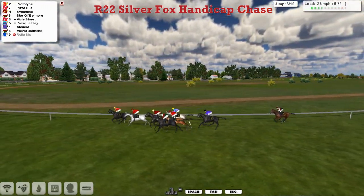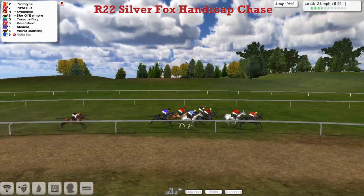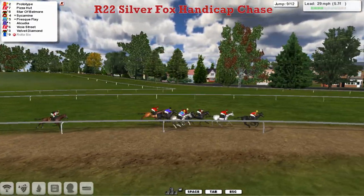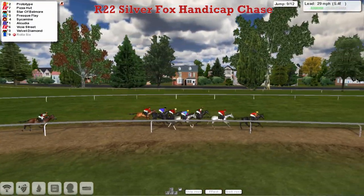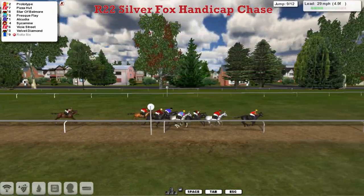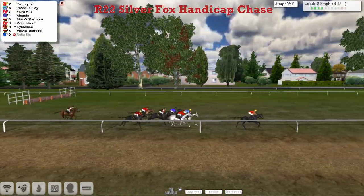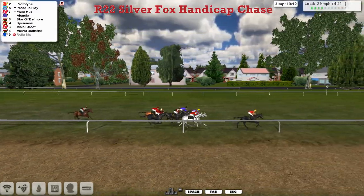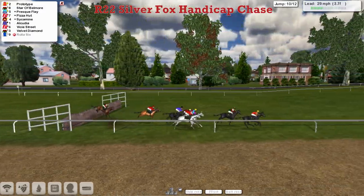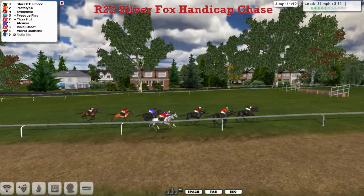Prototype has been in the lead all the way. Pizza Hut second. Sycamine being pushed along in third. Then Star of Belmore and Presque Flay, with Vici Street and Alcudia the top weight still sitting quietly. Velvet Diamond five lengths off the rest with some work to do. But Prototype is responding to his jockey's urging to keep the pace up, still leading by two lengths. Over the ninth — a good jump by the leader. Presque Flay has moved into second, Alcudia despite being top weight is creeping into it. There are plenty in with chances if they can get to Prototype, and they're starting to close now, especially Star of Belmore.